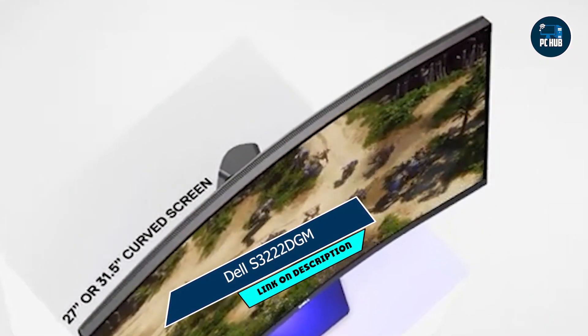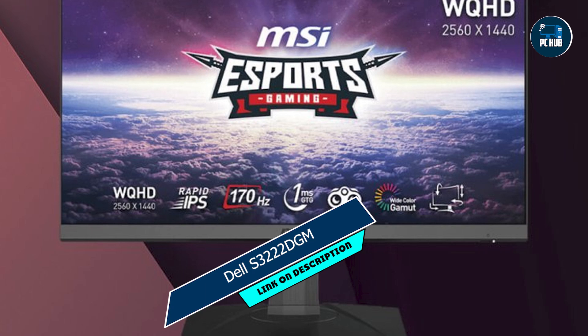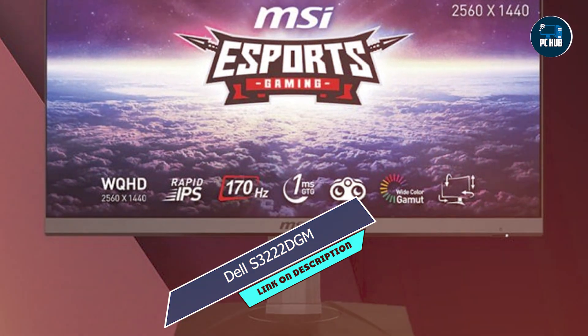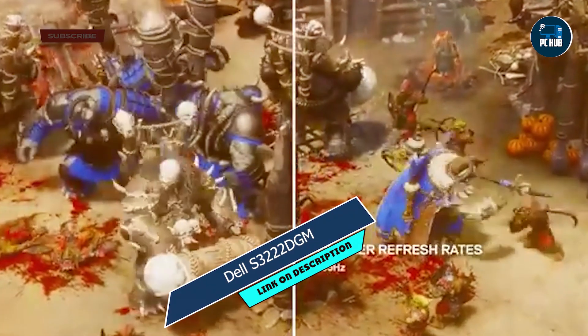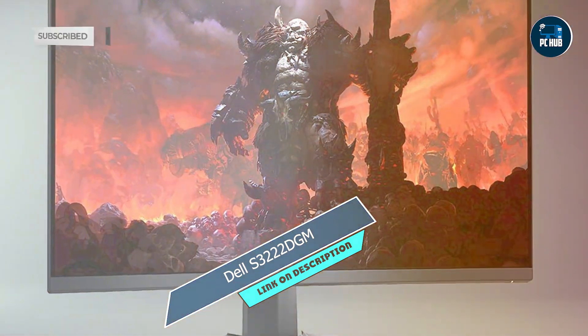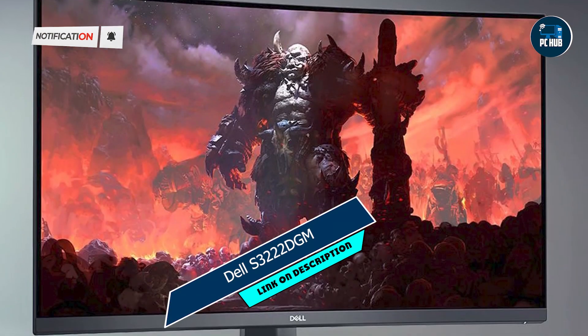Built to last, the Dell S32-22 DGM features a sturdy construction and premium materials that can withstand hours of intense gaming sessions without missing a beat. Say goodbye to screen flickering and hello to uninterrupted gaming bliss with the Dell S32-22 DGM.